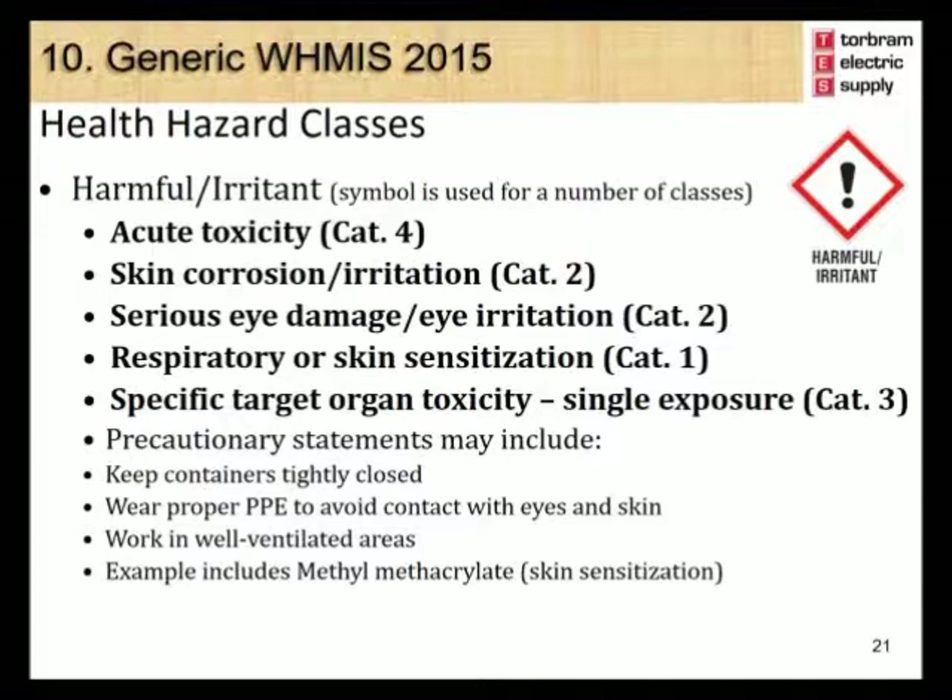The harmful/irritant hazard symbol is used for the health hazard classes which include acute toxicity category 4, skin corrosion/irritation category 2, serious eye damage/eye irritation category 2, respiratory or skin sensitization category 1, and specific target organ toxicity single exposure category 3. Precautionary statements include keeping containers tightly closed, wearing proper personal protective equipment to avoid contact with eyes and skin, and working in well-ventilated areas.